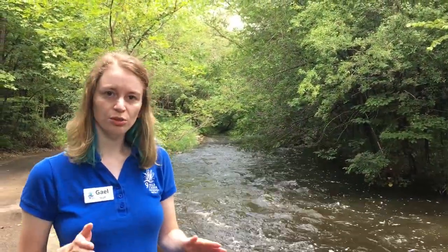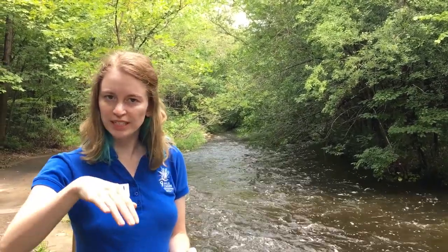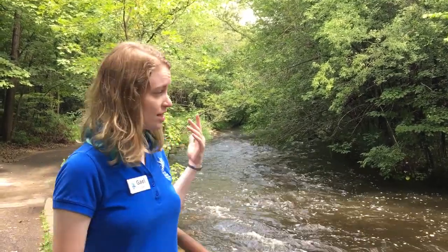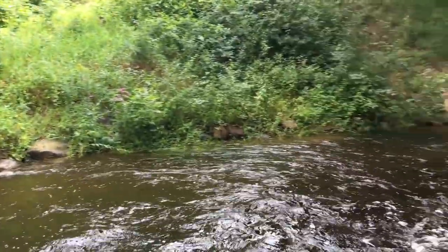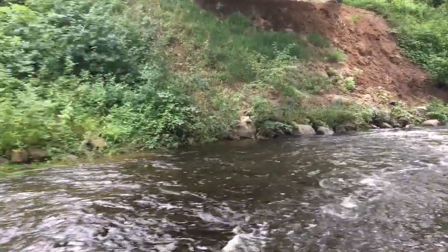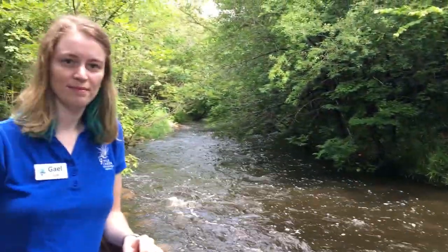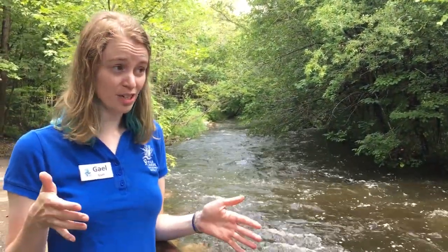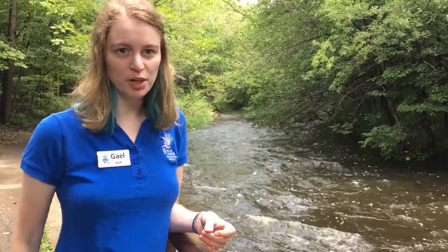After the two creek branches come together at Normandale Lake, Nine Mile Creek winds its way through Bloomington and comes down here through Moyer Park. And as you can see, this main stem looks a little bit different from the headwaters — it's definitely wider, it's faster, and we can hear a lot more water running through it. But where does it end up going? Let's head downstream and find out.